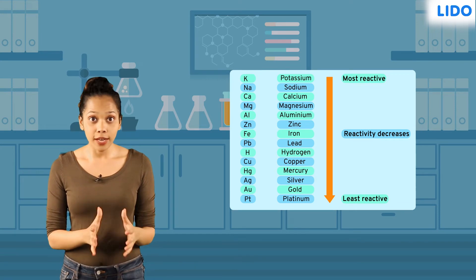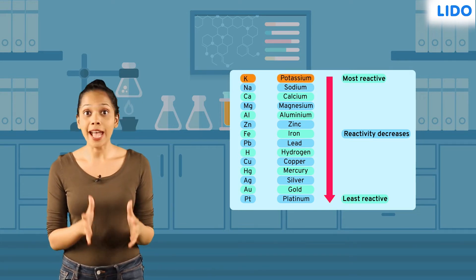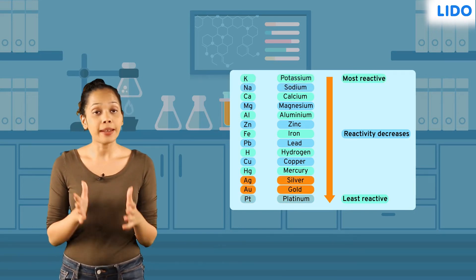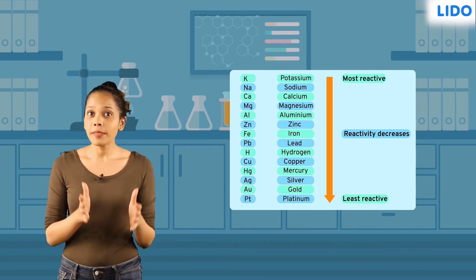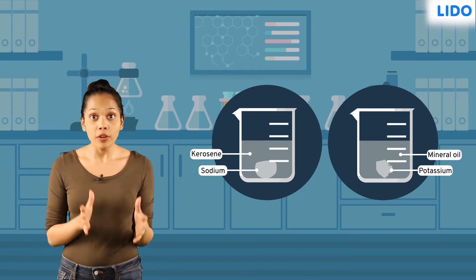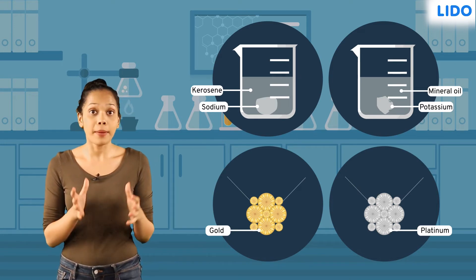Since elements are arranged in decreasing order of their reactivity, the metals at the top like potassium and sodium are extremely reactive, while those at the bottom like silver, gold and platinum are the least reactive. Therefore, to keep them from reacting with air, sodium and potassium are always stored in kerosene or mineral oil. Jewellery made of gold or platinum, on the other hand, is not affected by air or water.